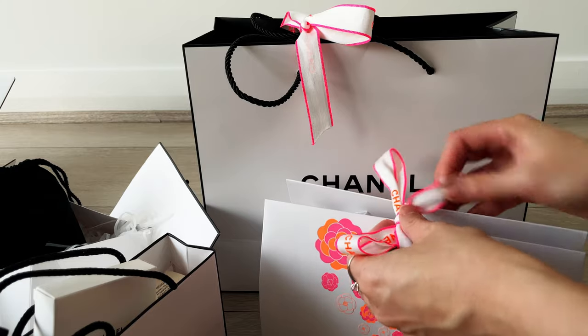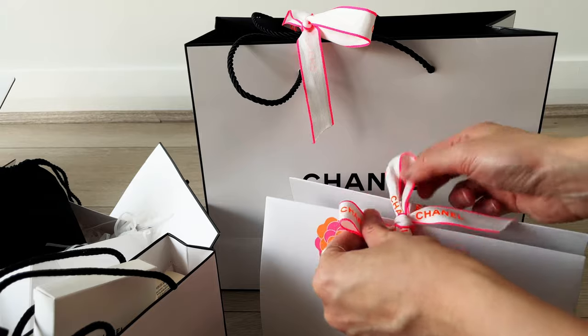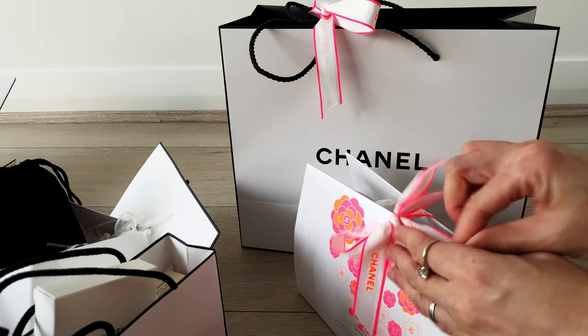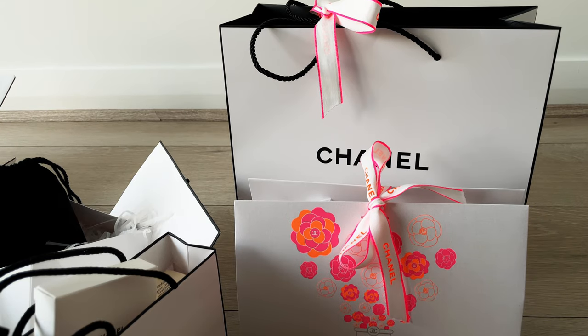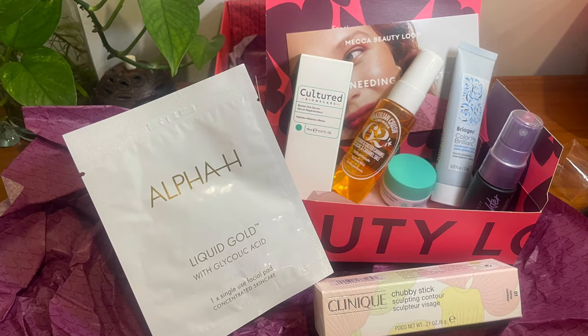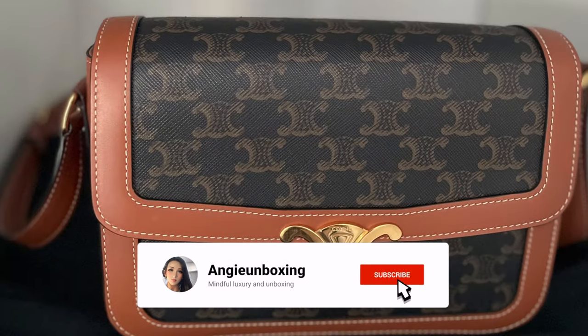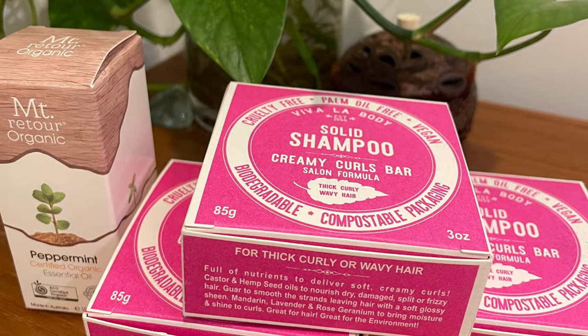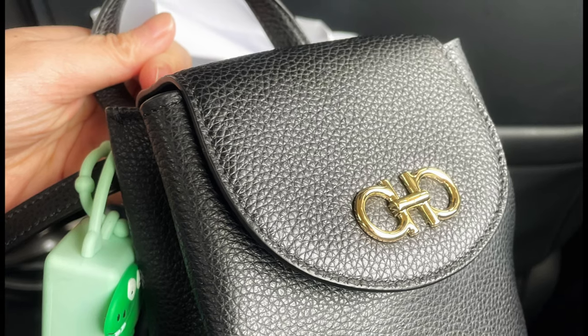By the time this video goes up, you should be able to order online with the special packaging — it's first come, first served. When I checked the website this morning it stated only the classic packaging option is available, so make sure you don't tick the cotton pouch option. If you enjoyed the video please give it a thumbs up, and if you like this type of content please consider subscribing and pressing the notification bell. Until next time, take care — bye!